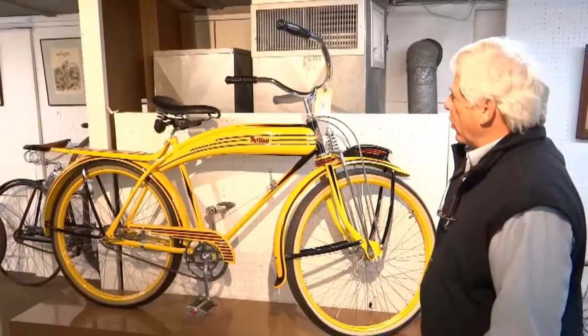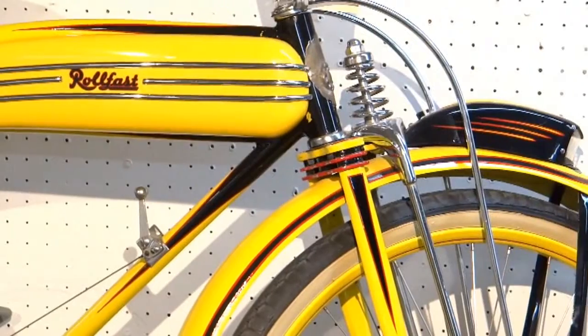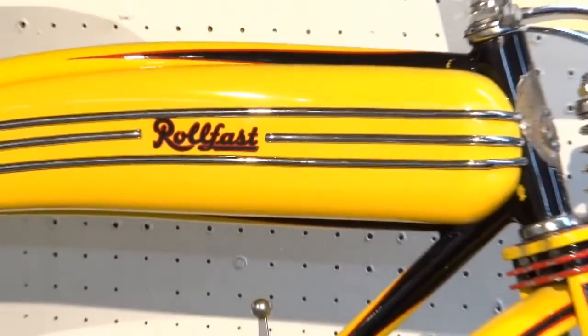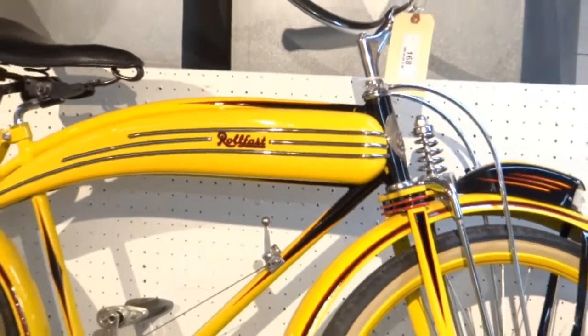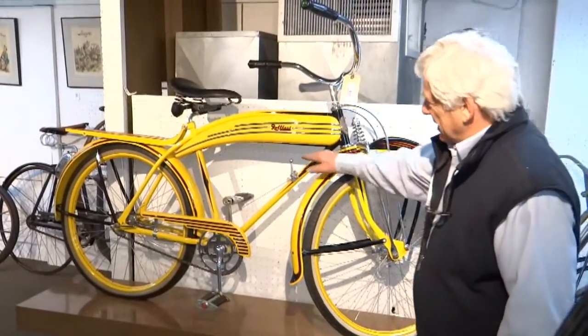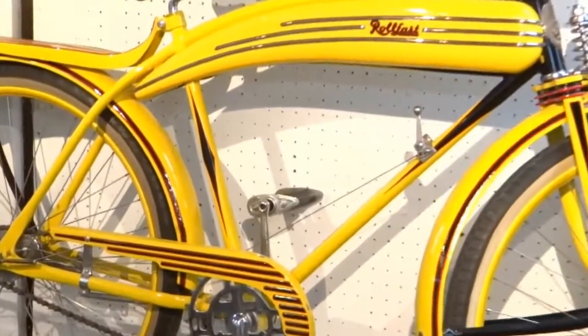Pre-war Roll Fast. Dave had this painted up in a really bright, stunning, showy look that he liked so much. If you want to go on a parade, that's the one you want right there. It's got a shifter right here, two-speed rear. It's a cool bike.